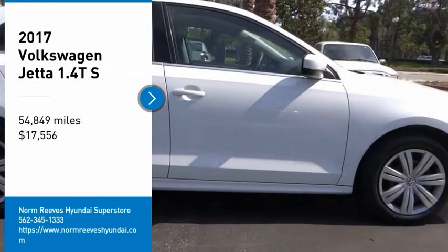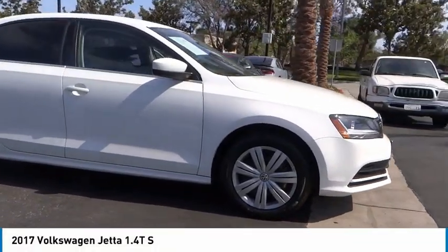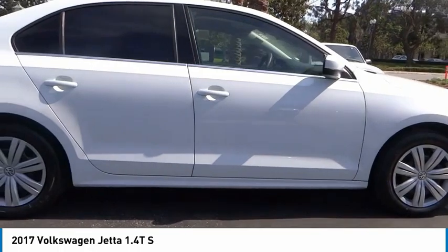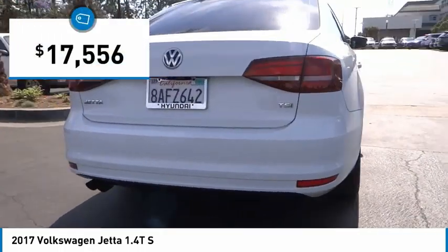You are going to love the 2017 Jetta. The Jetta is a premium car that is family-friendly with a great price, agile and confident handling. The Volkswagen Jetta is priced below $20,000.